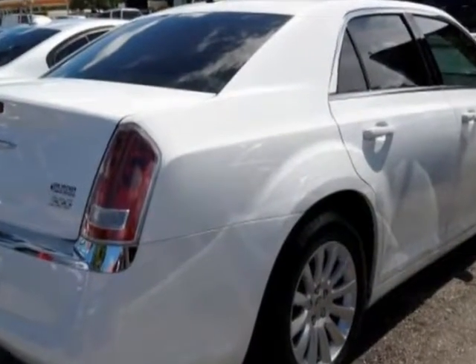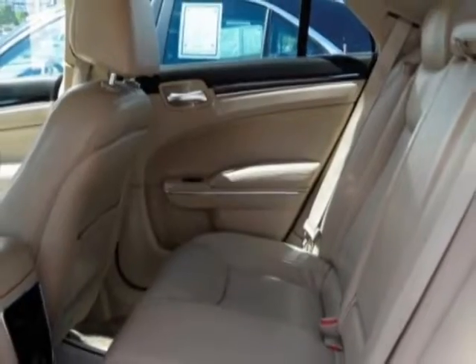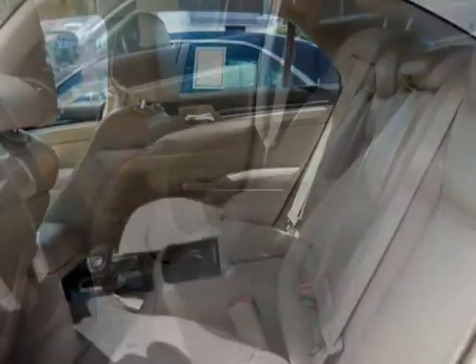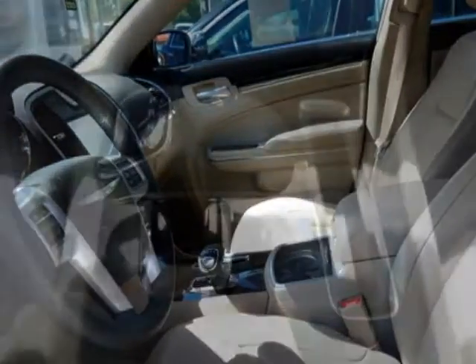Additional options for this vehicle include power passenger seat, touch screen, climate control, and driver airbag. Call 305-642-1633 or email our friendly sales staff today to schedule a test drive.